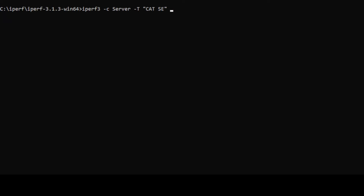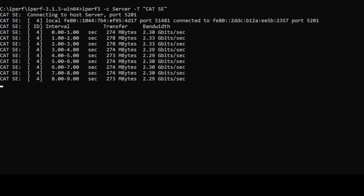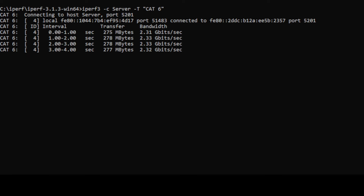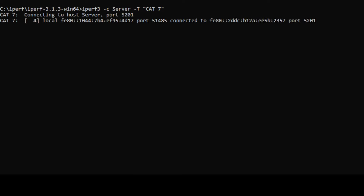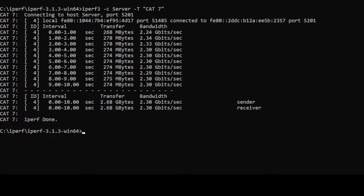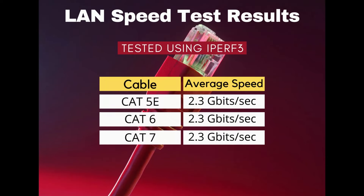In our first real-world test, we used the iPerf3 program to simulate transferring data between a computer and a laptop connected via one of the three Ethernet cables. iPerf is a free utility that tests network speeds between two connected computers — the link is given in the description. For each cable, around 2.68 gigabytes of data was transferred in 10 seconds at an average speed of 2.30 gigabits per second. Both the laptop and computer had 2.5 gigabyte network adapters, which are among the fastest on the market. The results were almost identical, which was surprising, and shows that the main bottleneck was the max speed of our network adapter, which caps out at 2.5 gigabits per second.